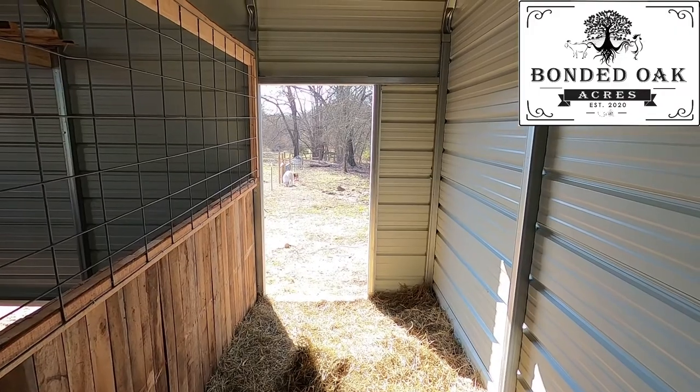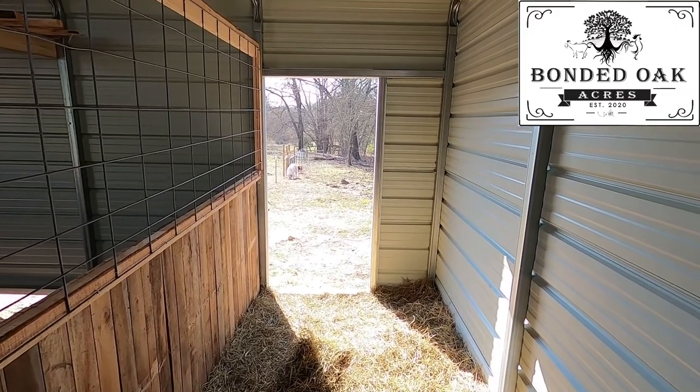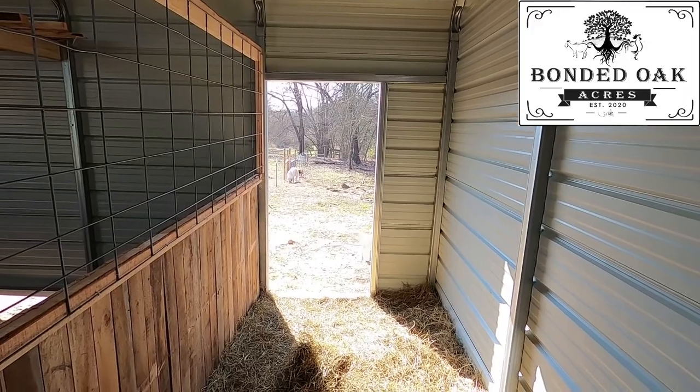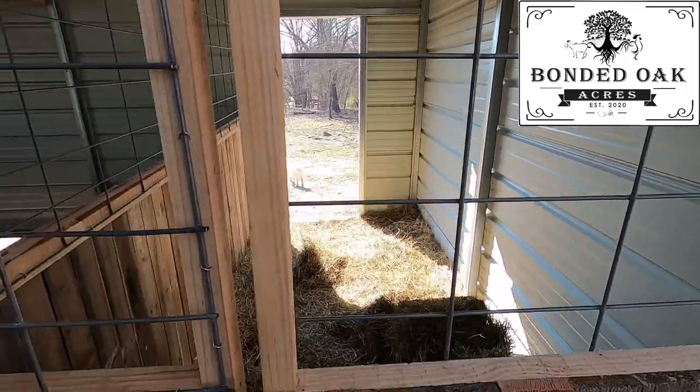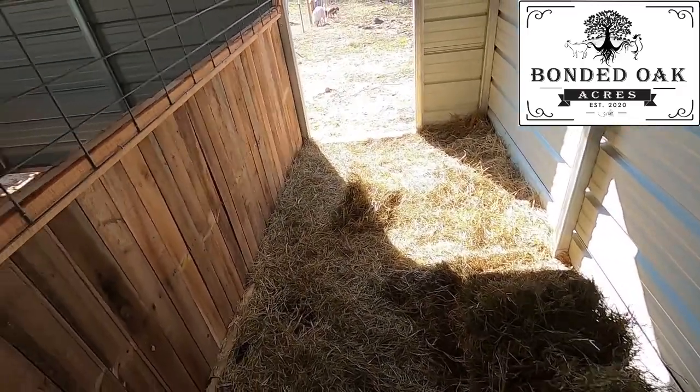Right now they're at the land by themselves. I come over here every morning and every evening to feed them. You can see Bo in the background, behind Tank there's John, and there's hay in here for them to lay on.